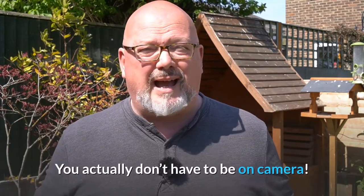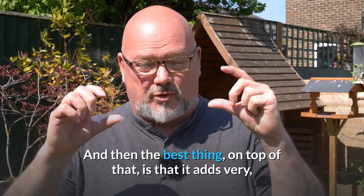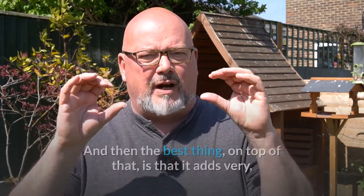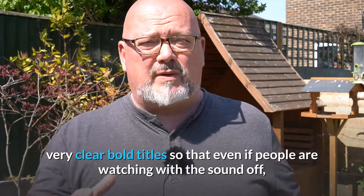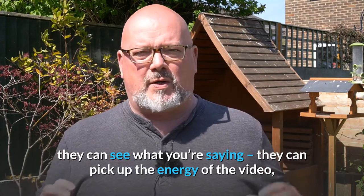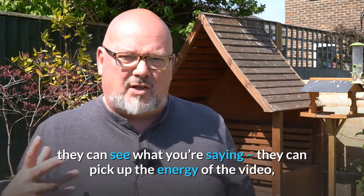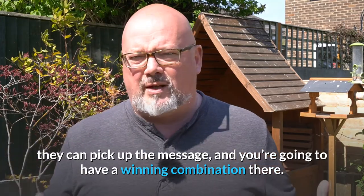So you actually don't have to be on camera. And then the best thing on top of that is that it adds very, very clear, bold titles so that even if people are watching with the sound off, they can see what you're saying. They can pick up the energy of the video, they can pick up the message, and you're gonna just have a winning combination there.